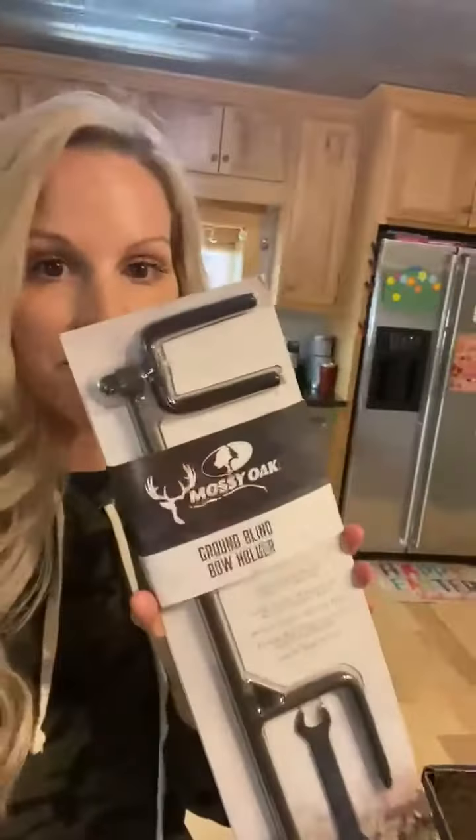I think that's actually a good idea. Here's that light — it's pretty awesome. You never can have too many of these, especially late season around here when it gets really cold. We have the ground blind bow holder. We'll be using that in just a few weeks when turkey season opens. We've got Cameron going out for the very first time to turkey hunt with us this year.